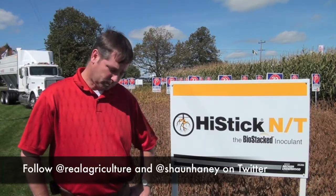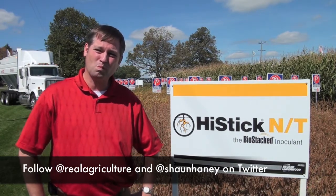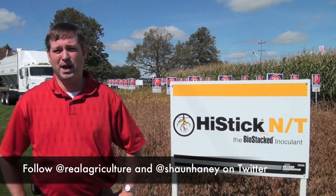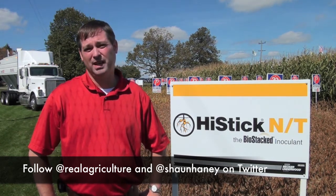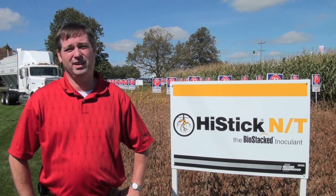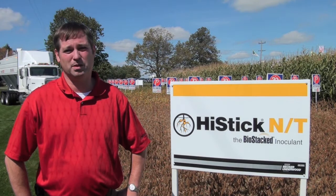For those guys that aren't using inoculants and we're suggesting they should — just explain quickly, what does the inoculant do? What benefit does it provide to the soybean plant? Our inoculants are bio stacks, which means they have two biologicals. The first biological helps the plant fix its nitrogen, which is the rhizobia. The second is Bacillus subtilis, and that helps the plant produce more roots, and that root can hold more nodules.